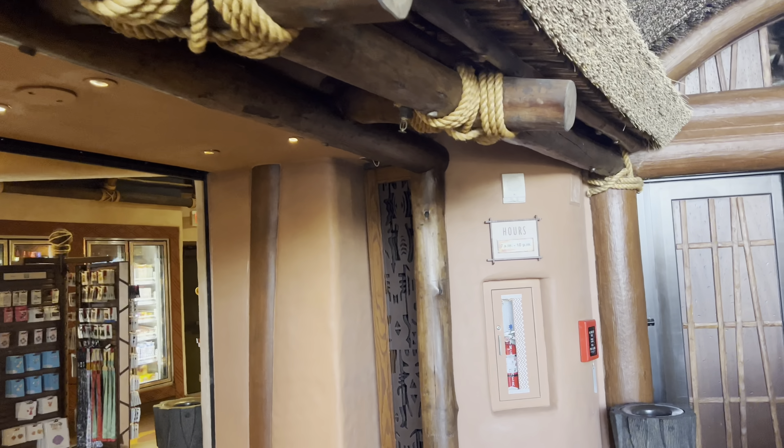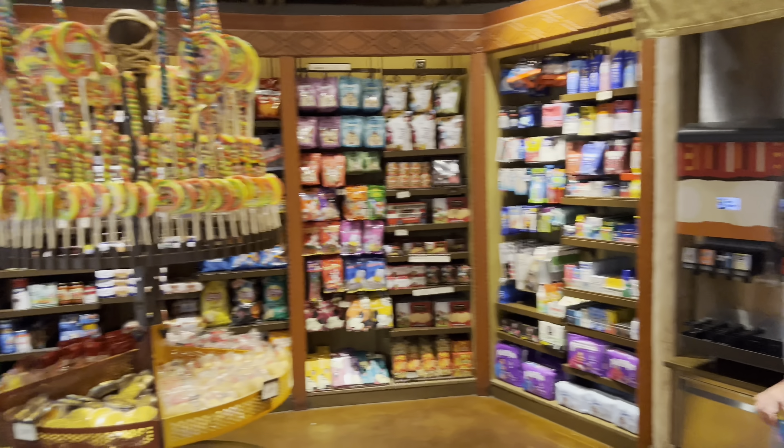The store is open from 7 a.m. to 10 p.m. They've got a refillable mug station, beer, food, and souvenirs.